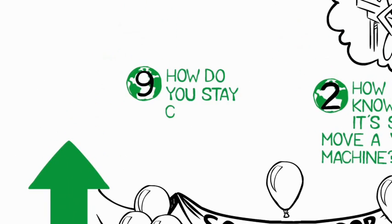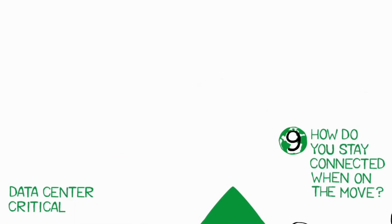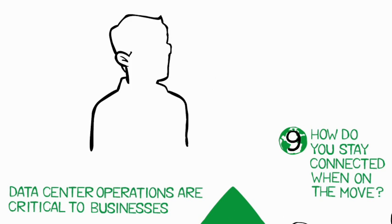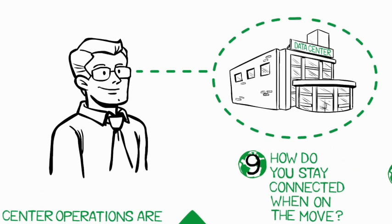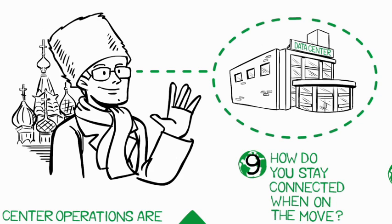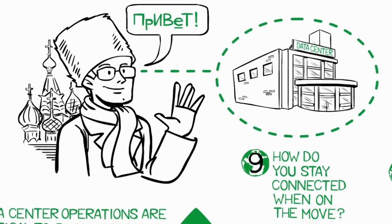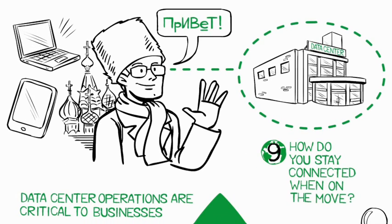Nine: how do you stay connected when on the move? Given the criticality of data center operations to businesses today, it is essential for data center managers to have visibility into their DCIM system at all times — wherever they may be: in the office, at home, or halfway around the world. DCIM software makes real-time data available anytime, anywhere, on laptops, tablets, and phones.